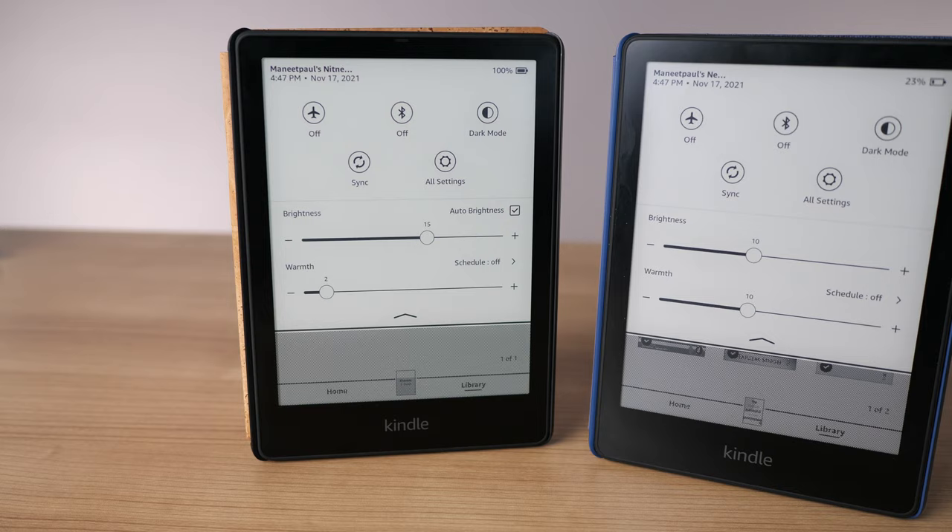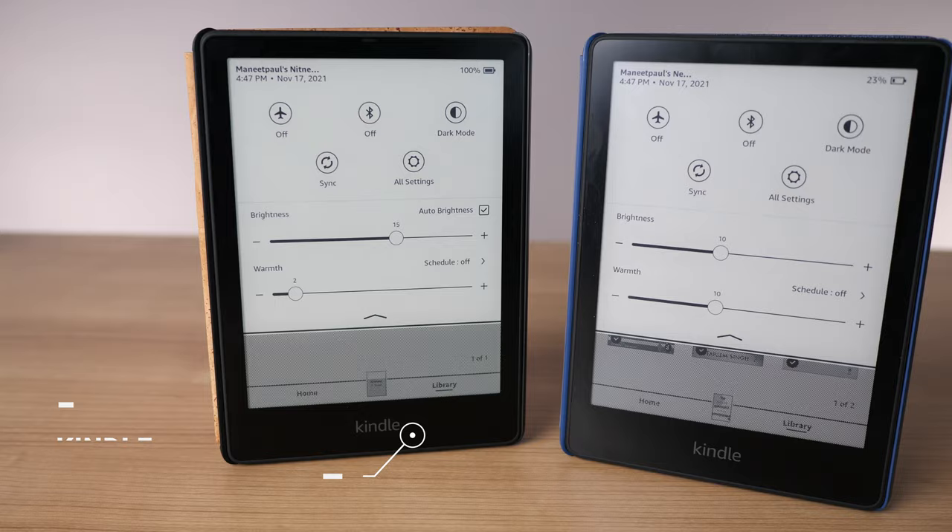Hi there. Amazon recently released two new Kindles: the Kindle Paperwhite and the Kindle Paperwhite Signature Edition. I already have a very in-depth, thorough review of the Kindle Paperwhite — watch that video first, link on the screen right now. But today, I want to talk about the Kindle Paperwhite Signature Edition. We're going to focus on all the differences between the Signature Model and the regular Kindle Paperwhite, going through all the major feature differences.